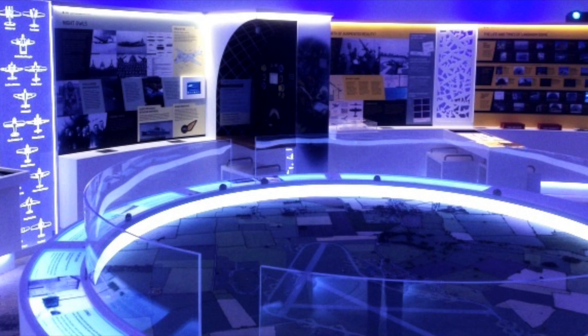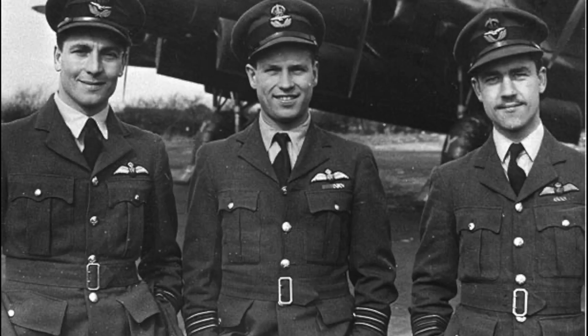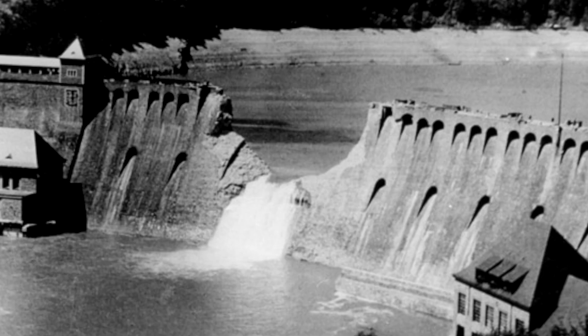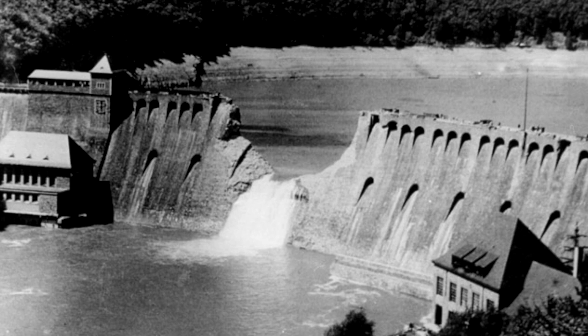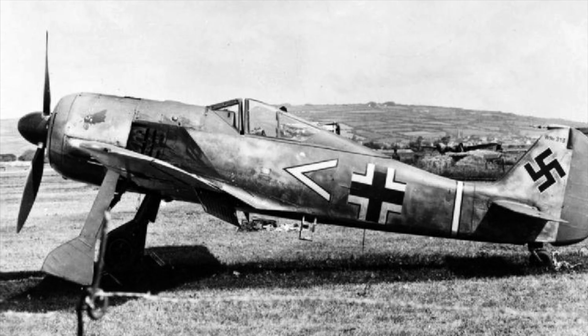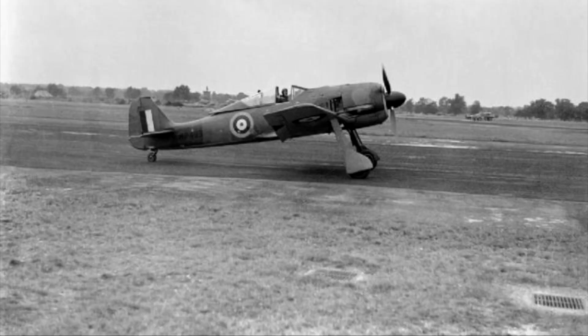RAF Pembrey was the home of flying ace Wing Commander Guy Gibson — if the name sounds familiar, he led the Dambusters raid in 1943. The airfield is also where a German Luftwaffe pilot landed in error during World War Two after mistaking the Bristol Channel for the English Channel. His aircraft then became the first FW-190 to be captured by the Allies during wartime, providing the RAF with valuable insight into the enemy aircraft.